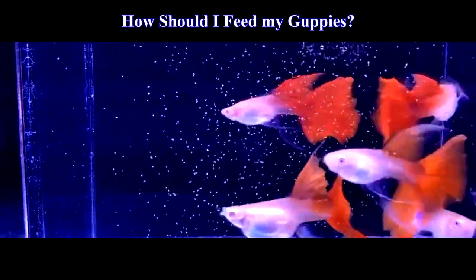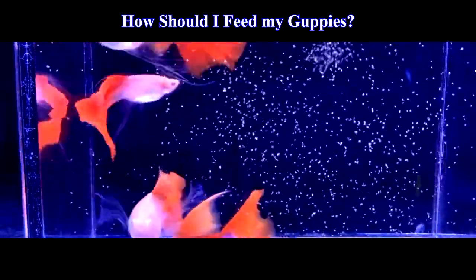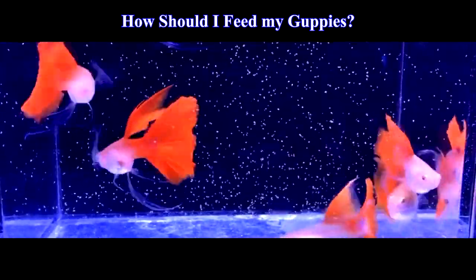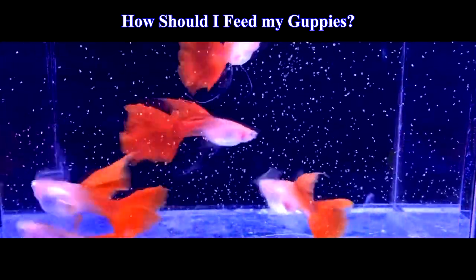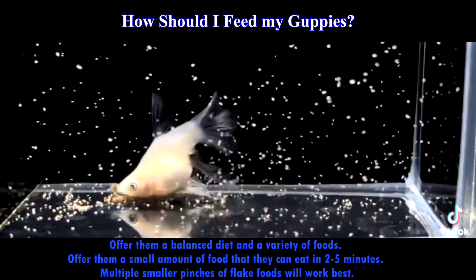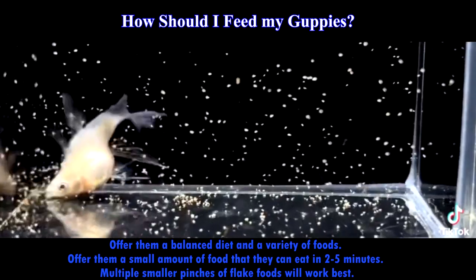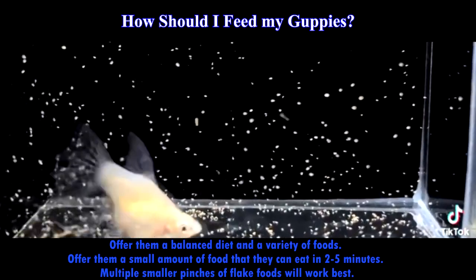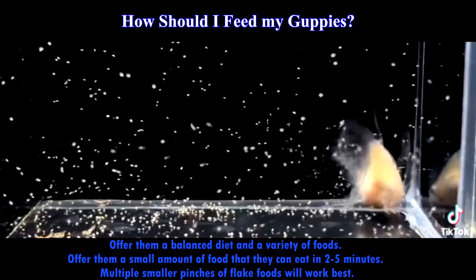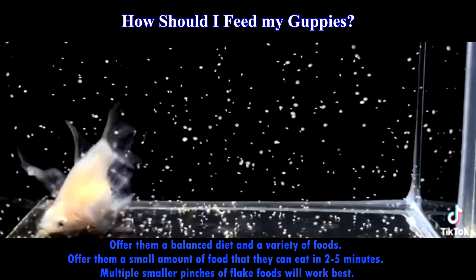Guppy fish are easily overfed and always appear to be hungry — they will consume all of what you give them. Your fish's health will suffer if you overfeed them. You just need to feed your guppy fish twice or thrice a day. Offer them a balanced diet and a variety of foods. Offer them a small amount of food that they can eat in 2–5 minutes. Multiple smaller pinches of flake food will work best. Don't dump all the live food at once, such as brine shrimp or bloodworms — divide them into several doses.